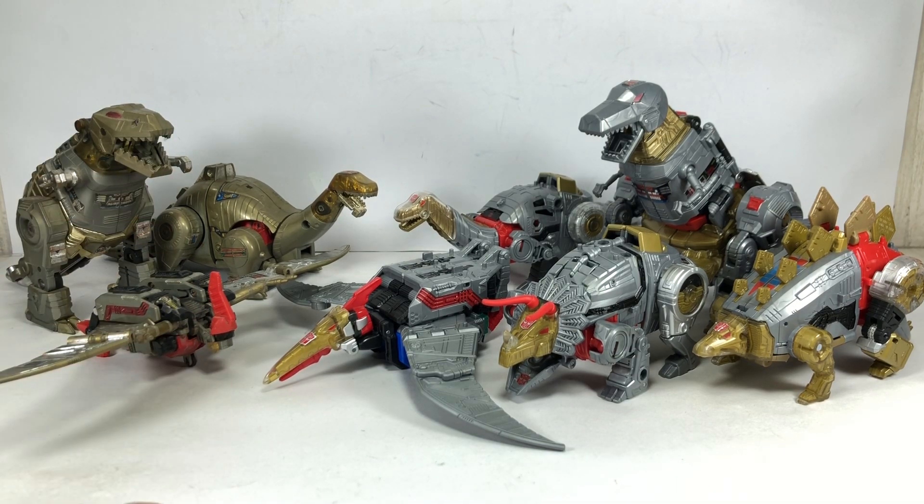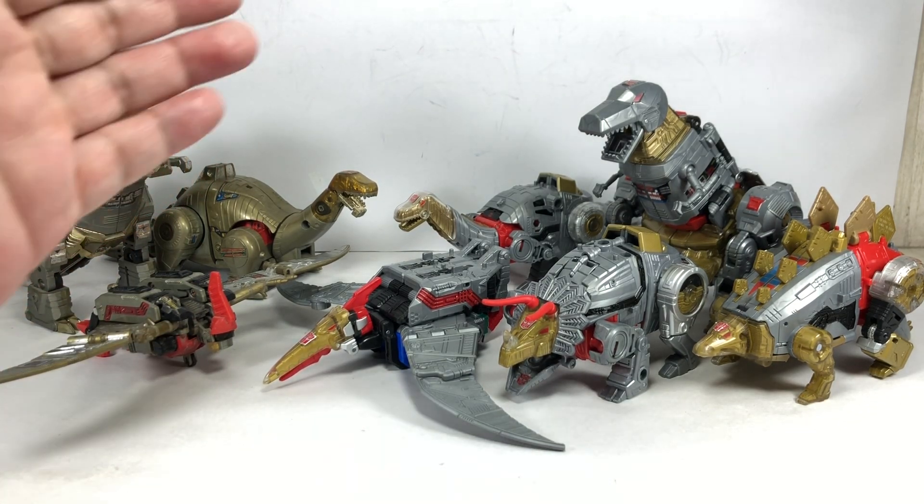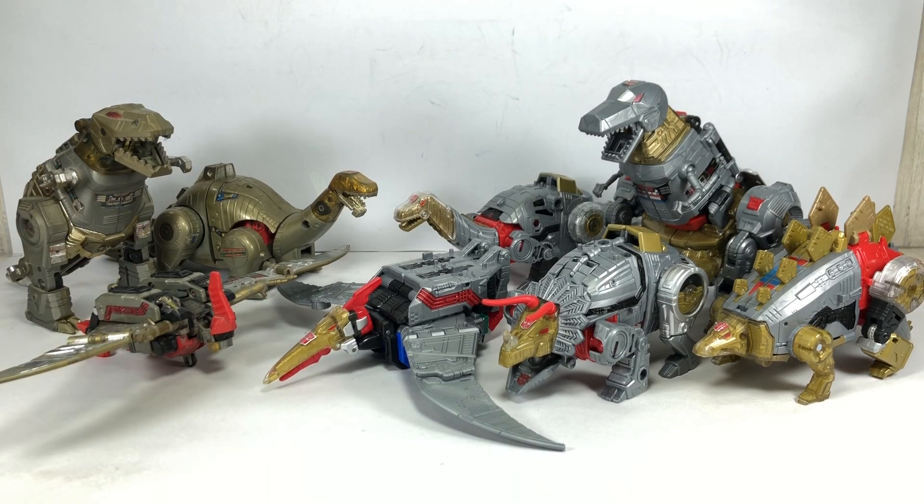We've got Swoop, Sludge, Grimlock, Snarl, and Slug. I think he's called Slug now because they didn't get the rights to Slag. These are all looking absolutely gorgeous. I love it — I only have praises for the Combiners Power of the Primes Dinobots.